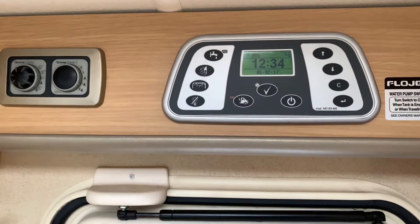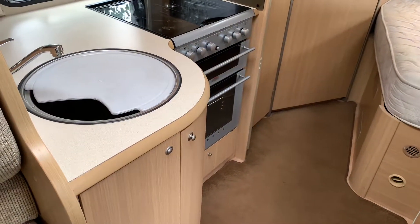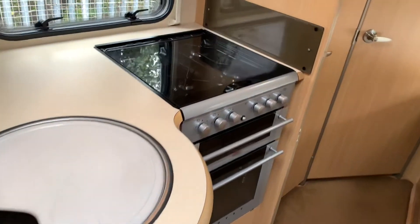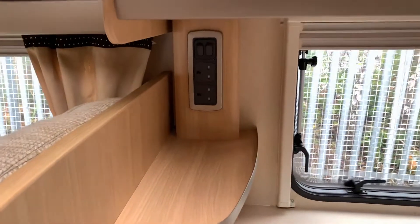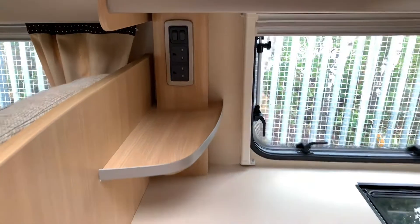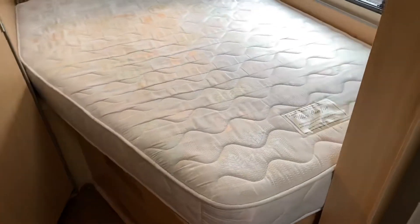The truma heating and water controls are above the habitation door. Opposite, we've got the kitchen with sink, oven, grill, full four-burner hob, storage, and microwave. There are also two 240-volt sockets in this area.